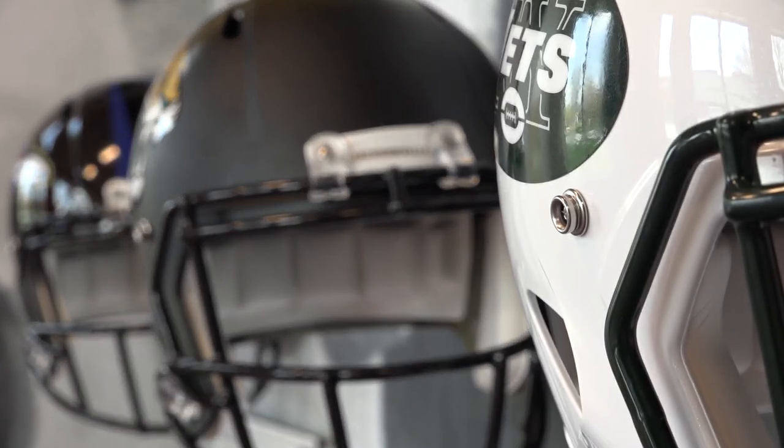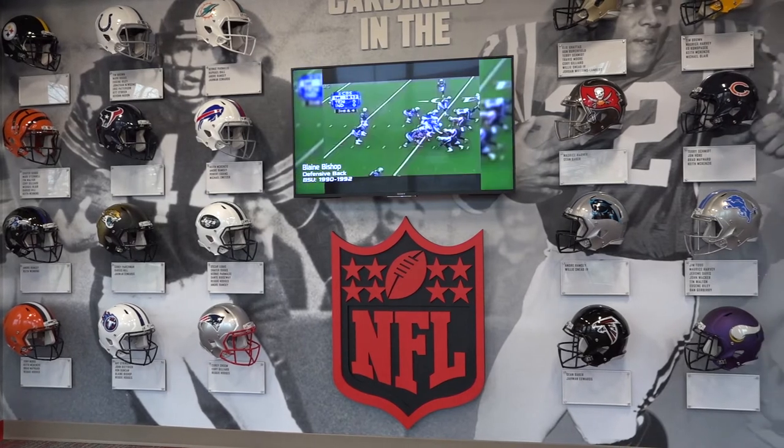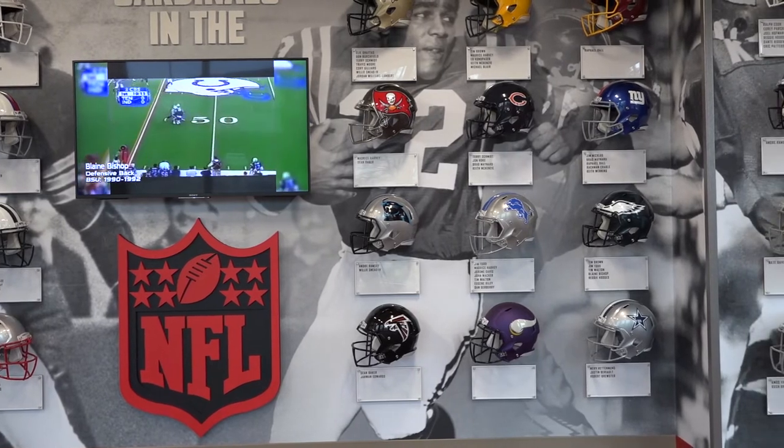Obviously we have this great facility and one of the first things we wanted to do when we had the opportunity was to really upgrade our NFL display. The former players from our program that have gone on to do some great things in the National Football League — for that to be recognized, we have all 32 teams and the guys from our program that have worn the helmet for those respective teams.